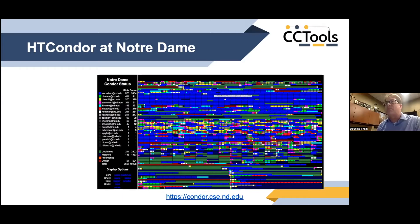It's run on a condominium model, so faculty who acquire clusters of varying sizes work with the CRC to procure compatible hardware and put it all together into one big shared cluster, where the owner gets first crack at the resources but those are shared with the entire campus. We end up with a cluster of about 20,000 cores of a wide variety of architectures, capacities, GPUs, and networking capability — a very interesting playground for heterogeneous computing.